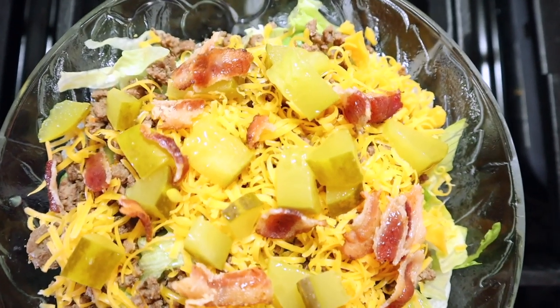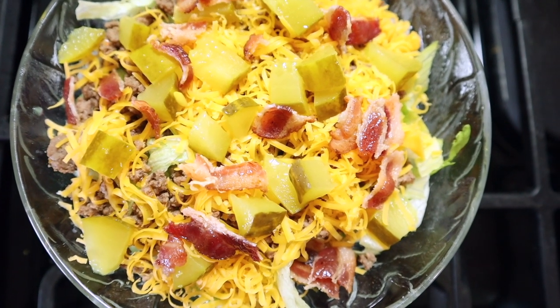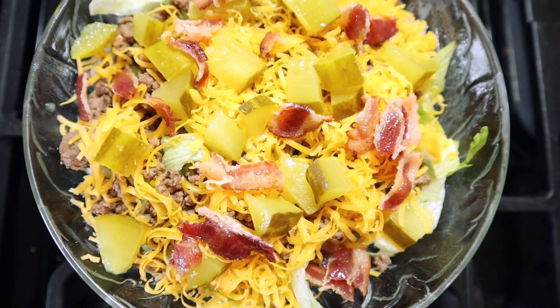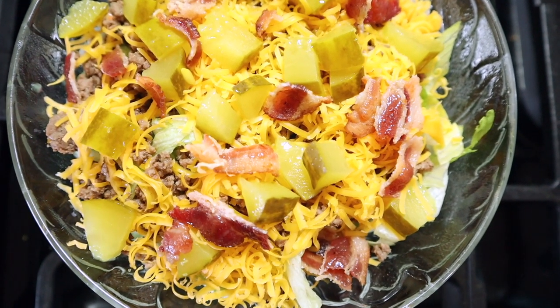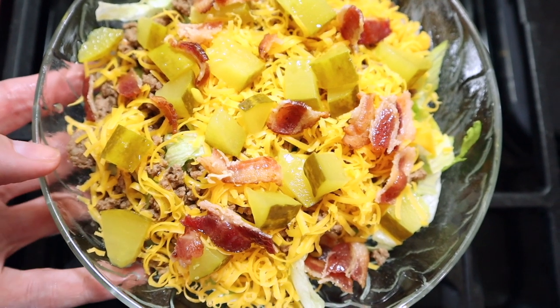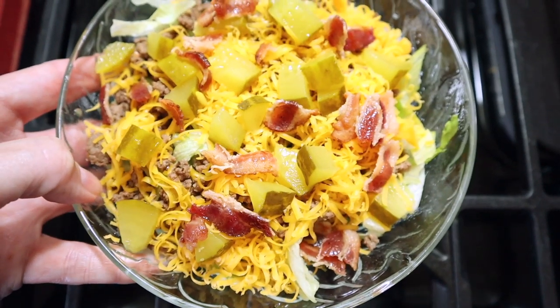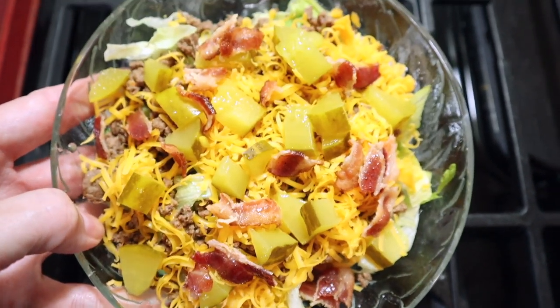At this point we're done with the toppings. You can add some chopped tomato if you want — my mom always does. You can add onion if you like. I know Nicole Burgess adds avocado for some extra fats. Now all we're going to do is drizzle some of the dressing on top.